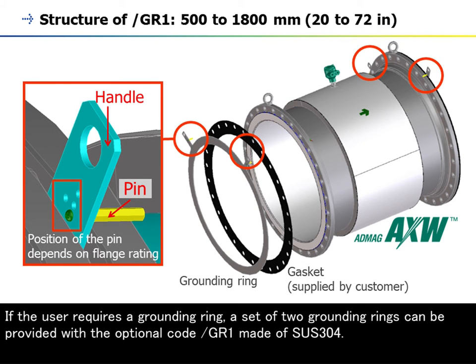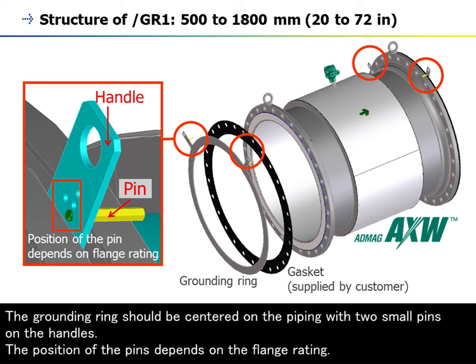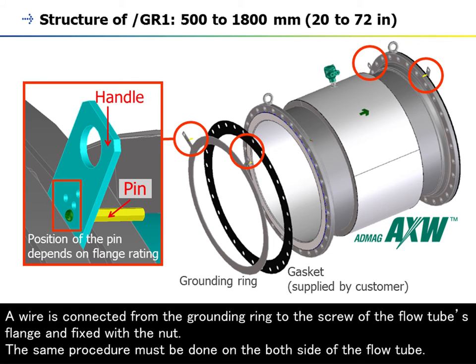If the user requires a grounding ring, a set of two grounding rings can be provided with the optional code /GR1, made of SUS304. The grounding ring should be centered on the piping with two small pins on the handles. The position of the pins depends on the flange rating. A wire is connected from the grounding ring to the screw of the flow tube's flange and fixed with the nut. The same procedure must be done on both sides of the flow tube.